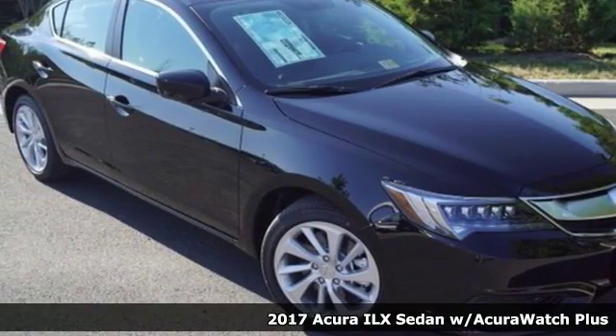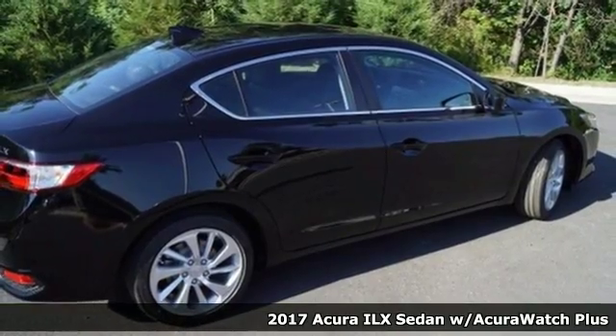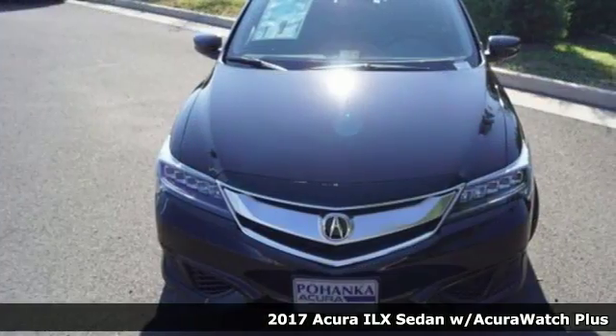Here's a 2017 Acura ILX. A fresh and unique experience, it offers up high performance while maintaining fuel efficiency and low emissions.